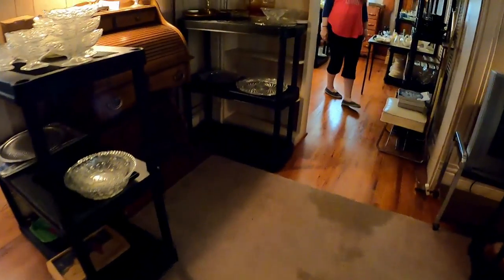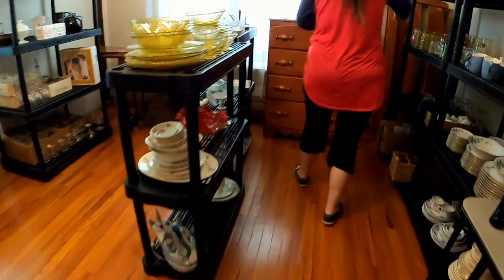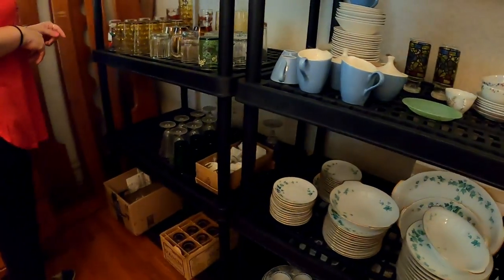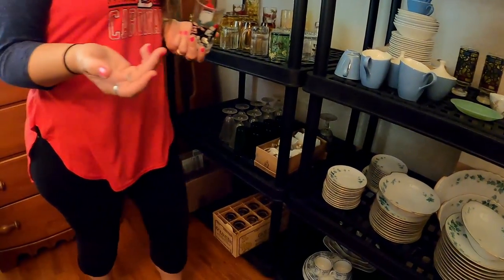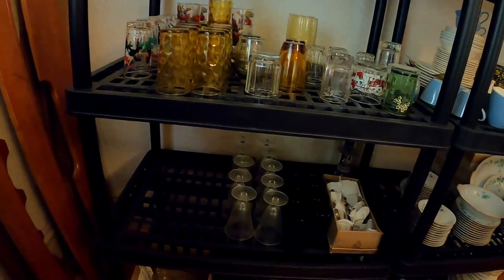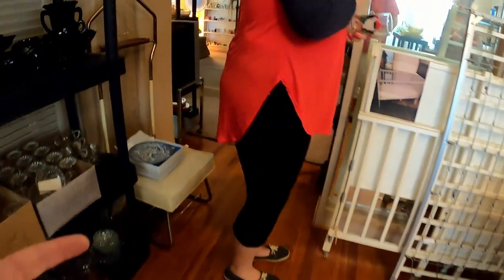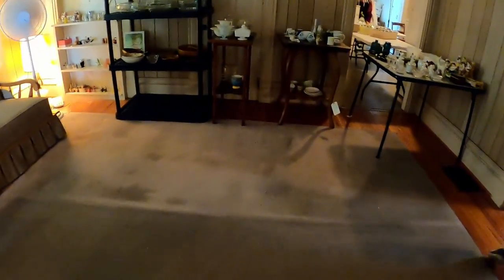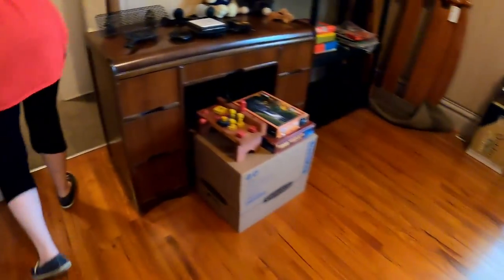This was the lady conducting the estate sale. This is when I asked her how much the stuff was — she had to go out back and talk. I didn't catch her on film, but later on when she was coming back in from outside, this lady actually falls flat down on the ground. I was so worried that she was hurt. I'm glad she was okay is what I'm trying to say.